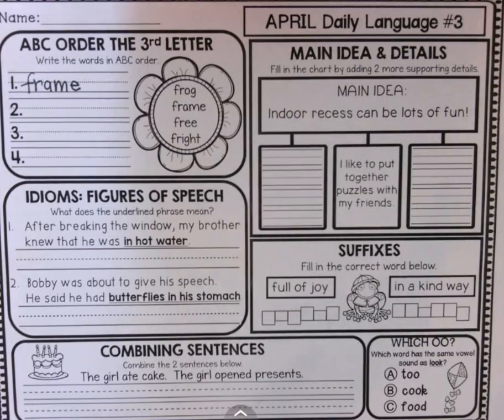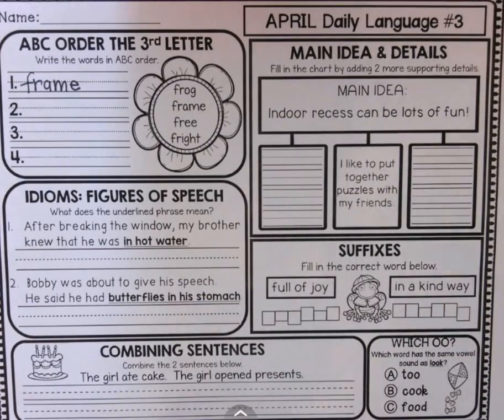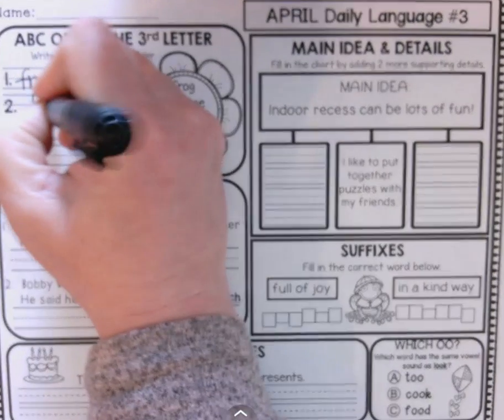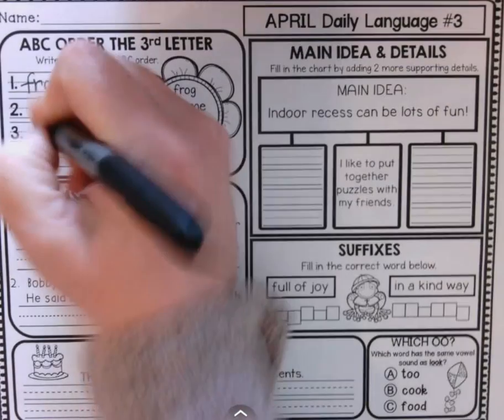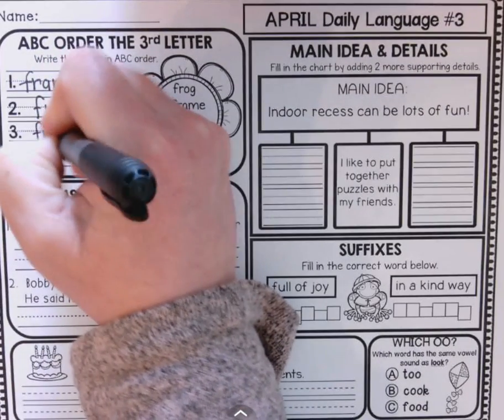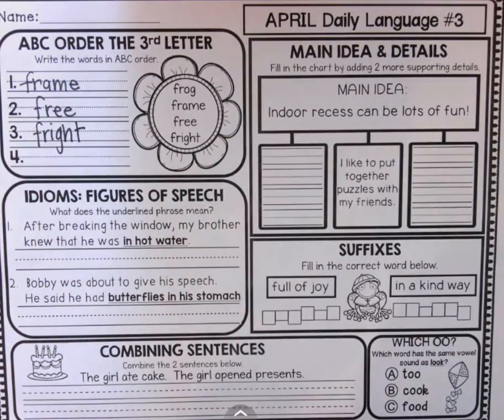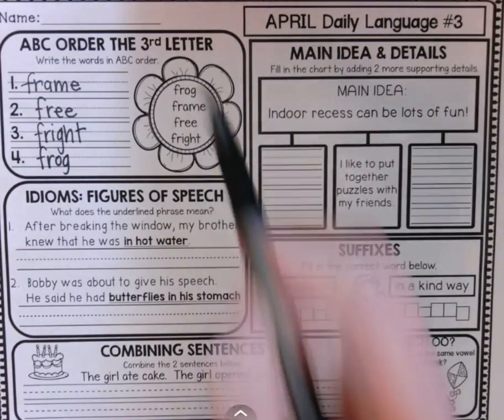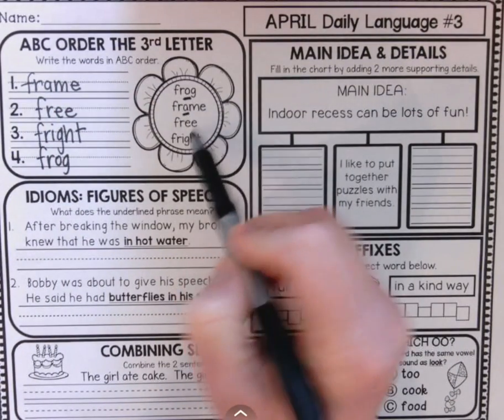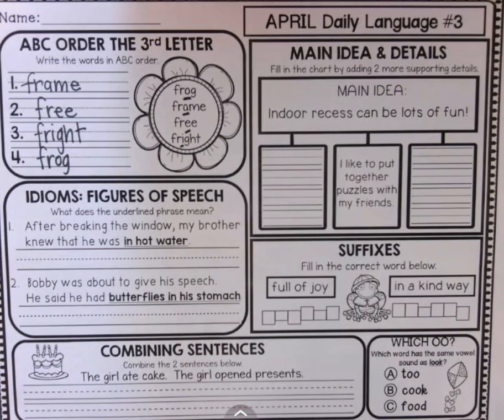The second word would be free, because E would be the next letter in A, B, C order — it would be the next letter that came next. Then fright. And last would be frog, because O is the last letter. We have to look at the O, the A, the E, and the I to figure those out.